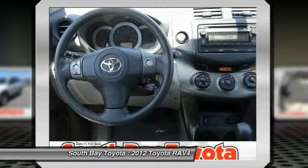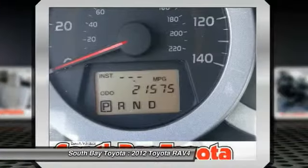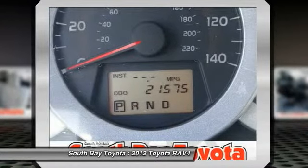Additional features include low tire pressure warning, panic alarm, power steering, power windows, radio with AM/FM and CD/MP3/WMA, and rear window defroster and remote keyless entry.